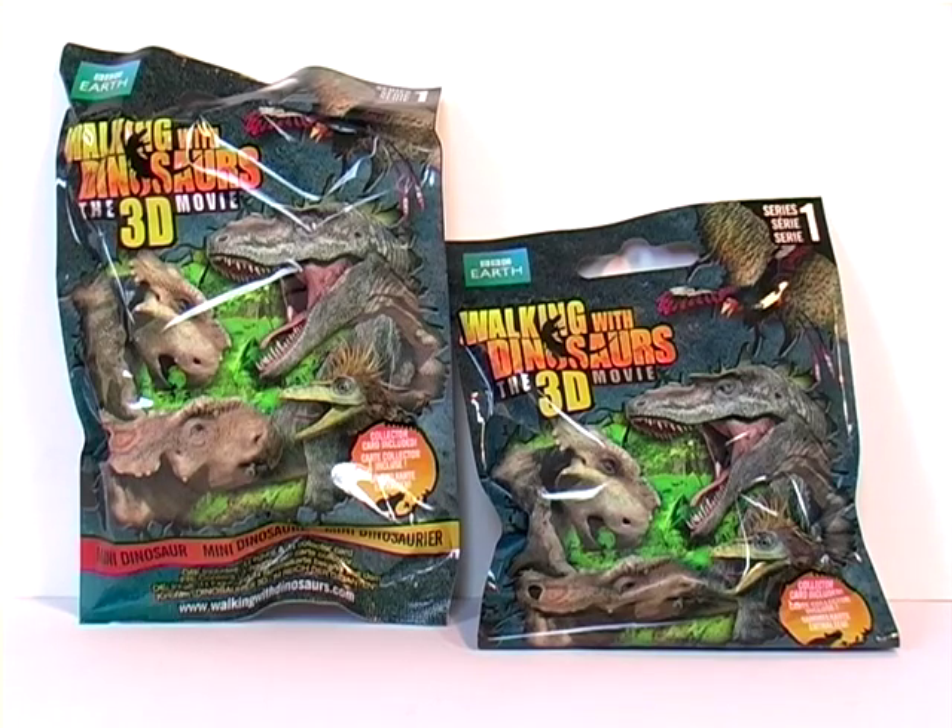I've since seen the Walking With Dinosaurs movie trailer, which these blind bags relate to, and I have to say it looked like a big pile of stinking Diplodocus shit. But I'm not going to let that get in the way of what could potentially be cool dinosaur toys inside of here.